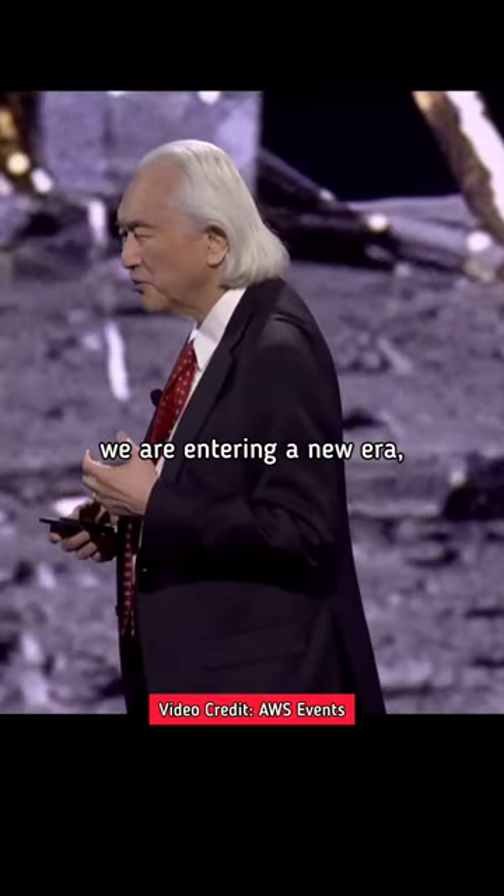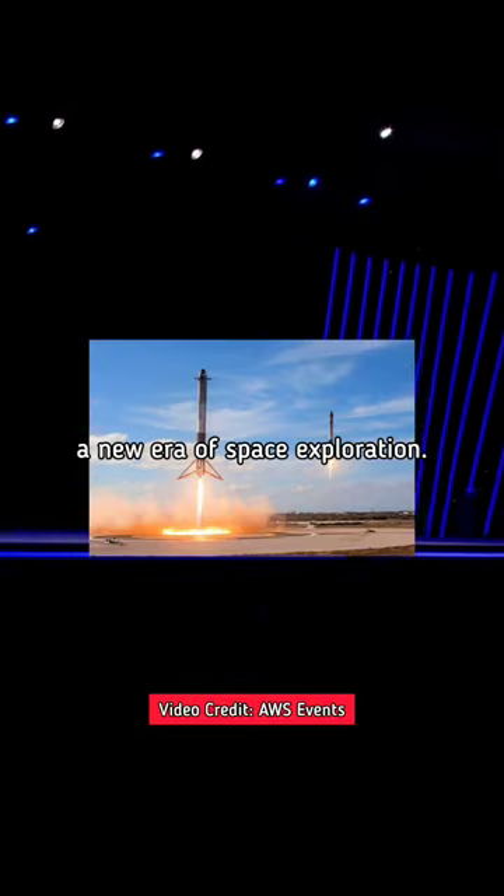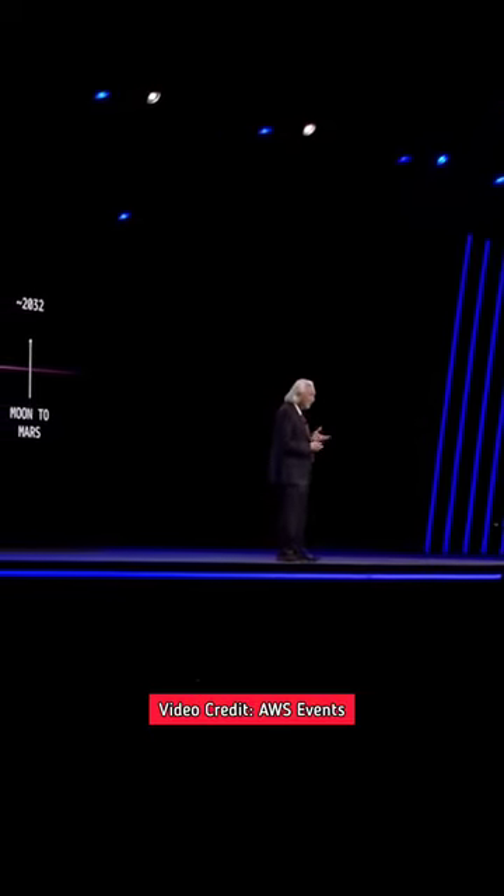But now we're entering a new era, a new era of space exploration. Why? Among other reasons, because rockets are now reusable.